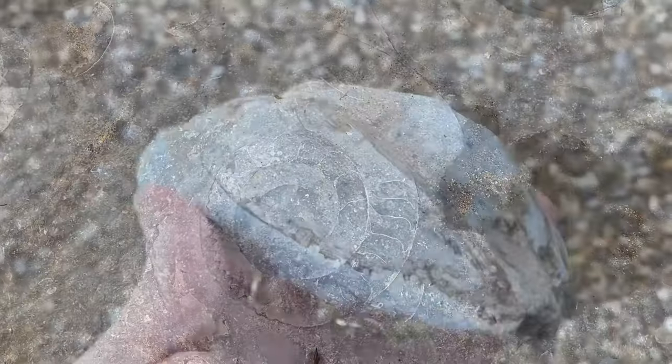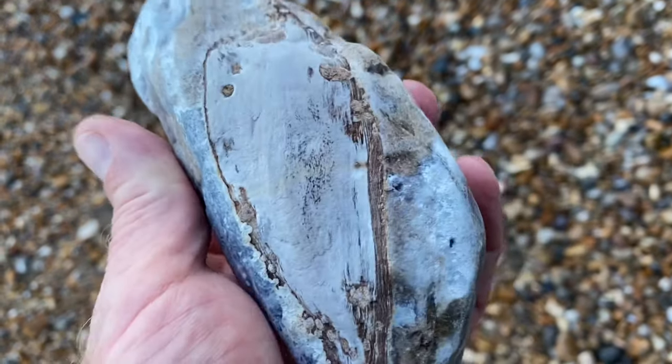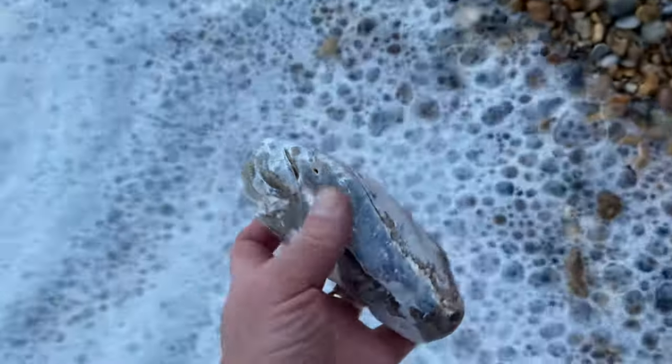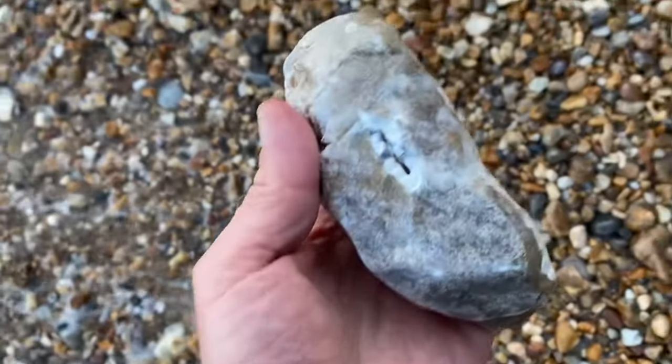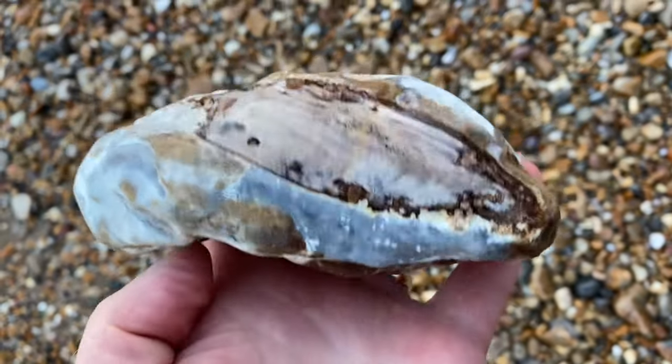Just up ahead here is some fossilized wood I've spotted, and you can see some lovely Lyme Bay agate in there with the fossil wood. You can see the teredo borings there — some agatized and silicified fossil wood from the Jurassic Coast, along with chalcedony.